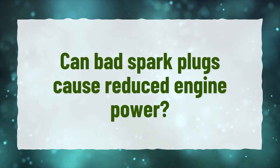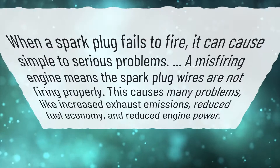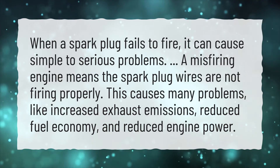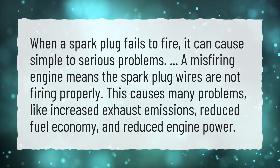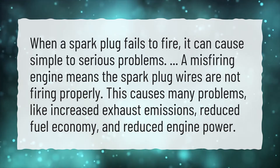Can bad spark plugs cause reduced engine power? When a spark plug fails to fire, it can cause simple to serious problems. A misfiring engine means the spark plug wires are not firing properly. This causes many problems, like increased exhaust emissions, reduced fuel economy, and reduced engine power.